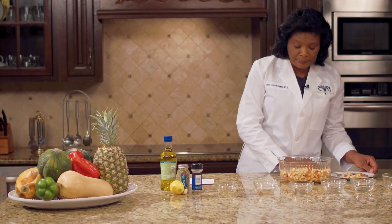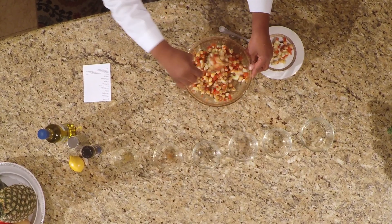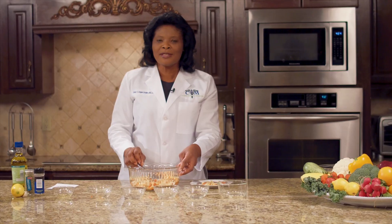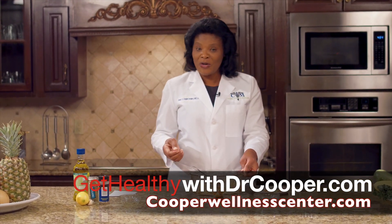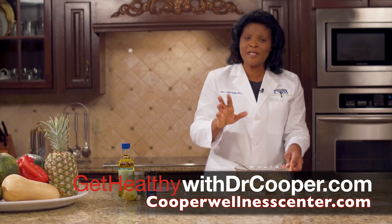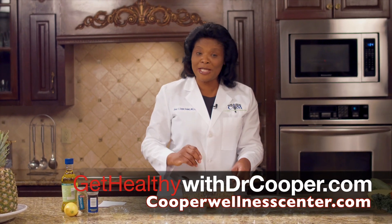Lots of vitamin C in the lemon juice. And for the olives, we have the good fat and the omega-3. So don't hesitate to visit my website, gethealthwithdrcooper.com or .tv, or cooperwellnesscenter.com, or visit me on the Facebook page and leave a comment. I'll see you next time, same station.